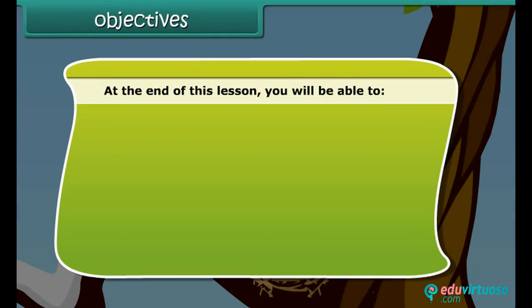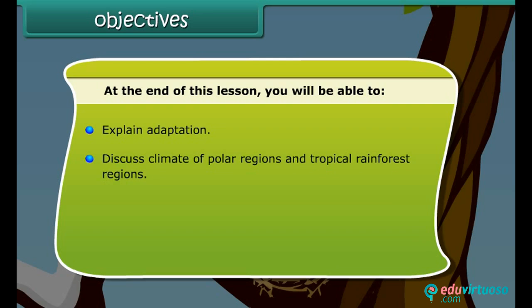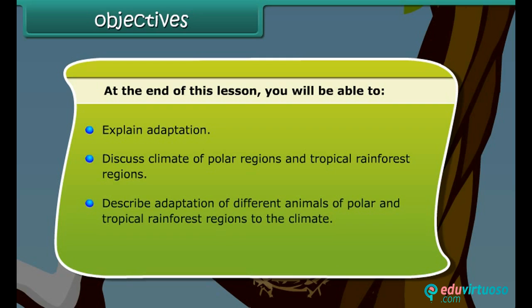At the end of this lesson, you will be able to explain adaptation, discuss the climate of polar regions and tropical rainforest regions, and describe the adaptation of different animals of polar and tropical rainforest regions to the climate.